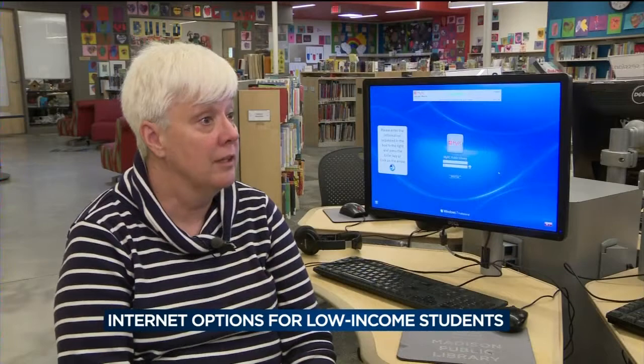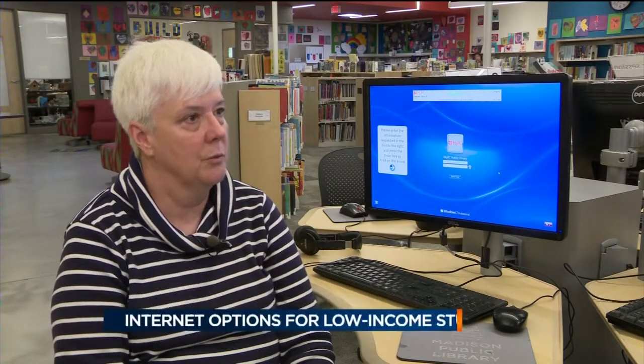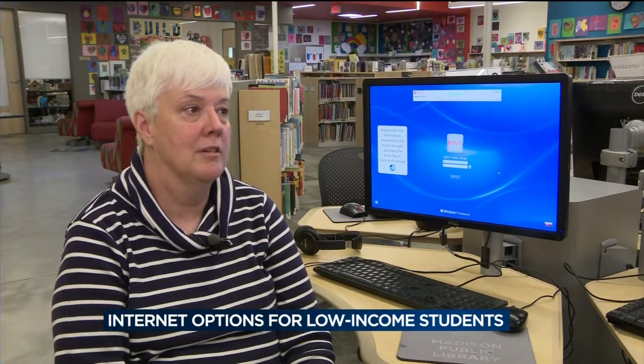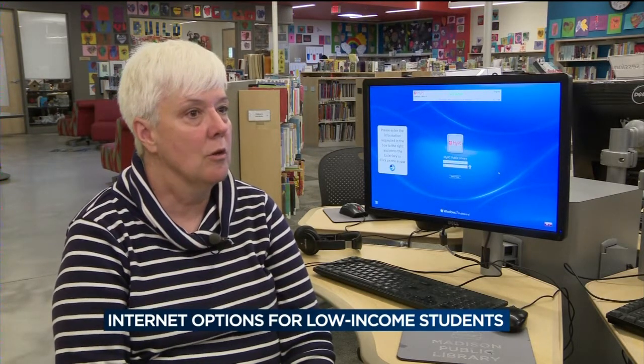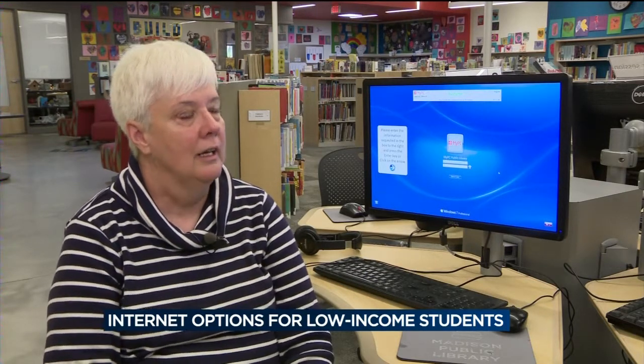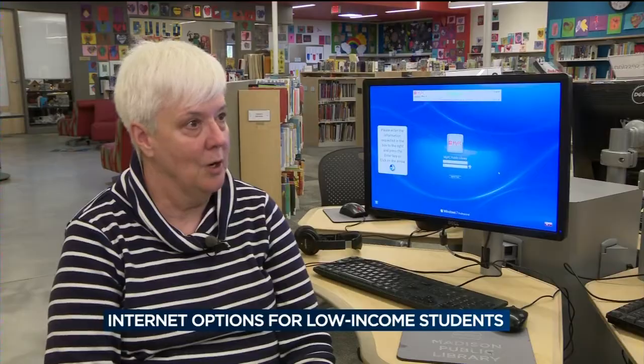If you have to print your assignment, we have a color printer and a black and white printer. I think we have all the software you would need — the word suites and whatever. And staff are very knowledgeable about different databases. So not only do we just have the physical computers, but we've got the staff to help you find what you need to do your homework.